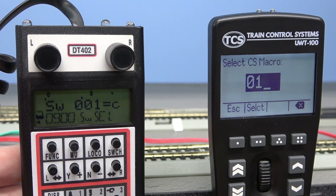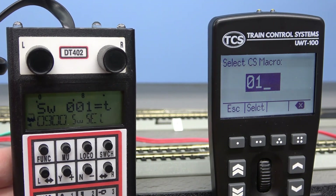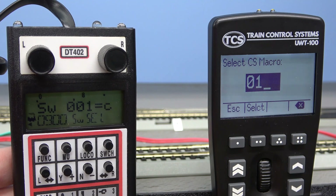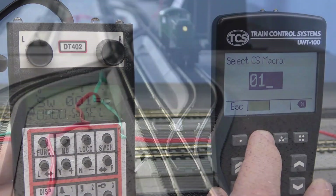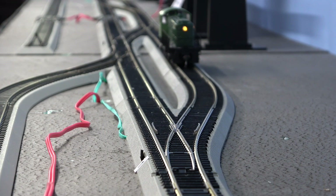We can select individual switches to throw or select a route. Here we are throwing an individual switch. Here we are throwing multiple switches.